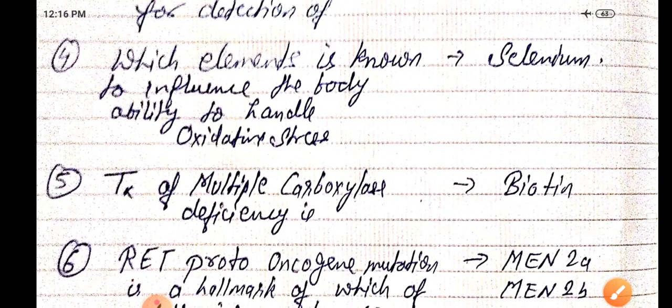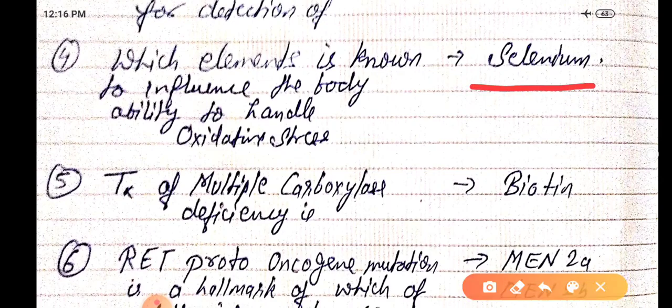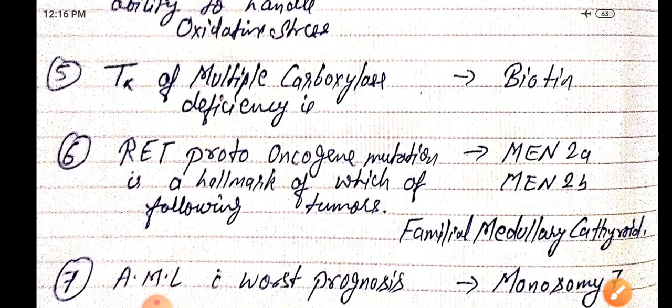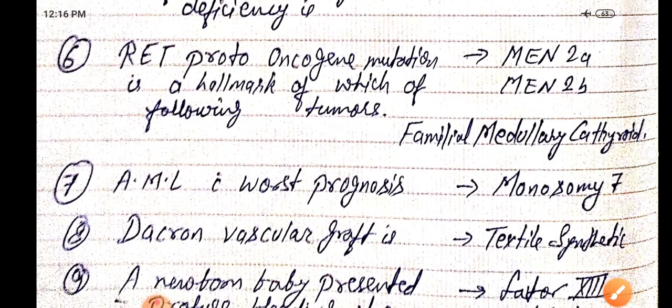Which element is known to influence the body's ability to handle oxidative stress? That is selenium. Treatment of multiple carboxylase deficiency is mainly by biotin.